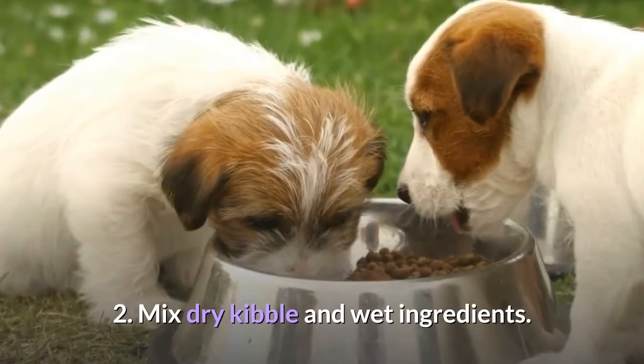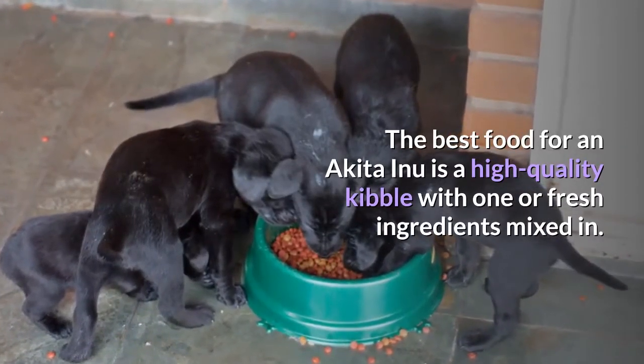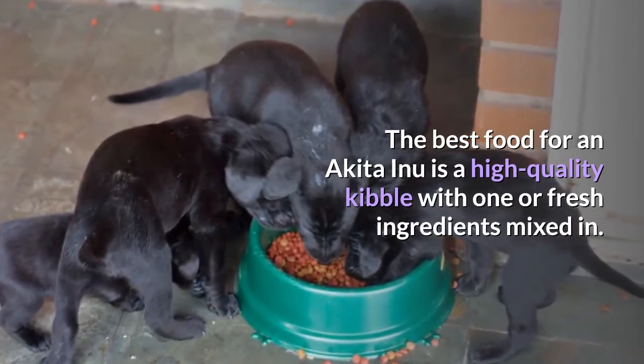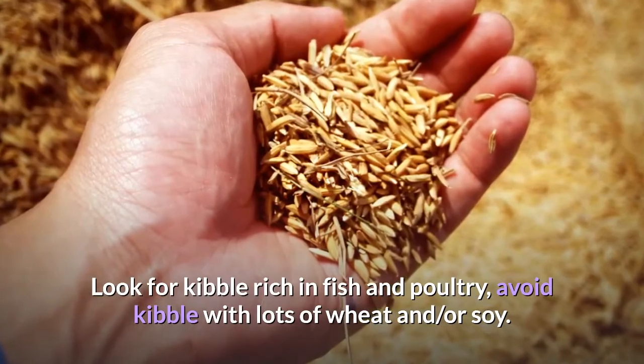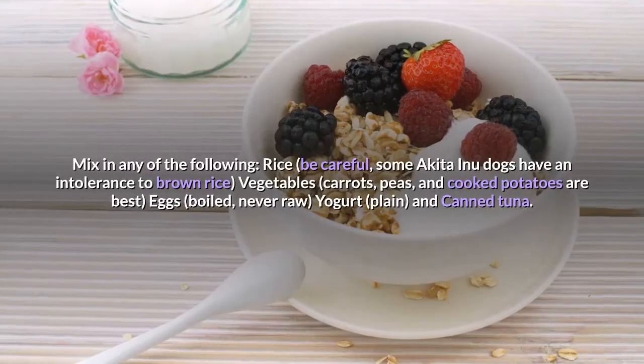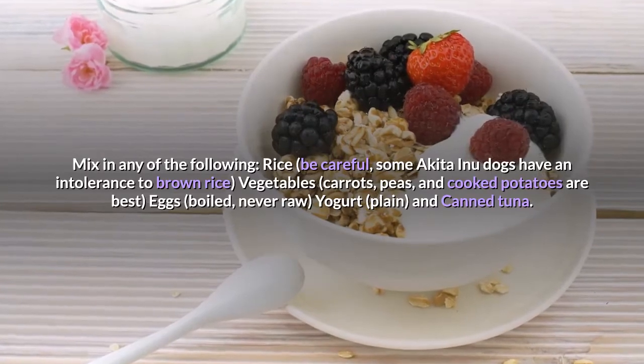Mix dry kibble and wet ingredients. The best food for an Akita Inu is a high-quality kibble with one or more fresh ingredients mixed in. Look for kibble rich in fish and poultry; avoid kibble with lots of wheat and/or soy. You can mix in rice — though be careful, as some Akita Inu dogs have an intolerance to brown rice.